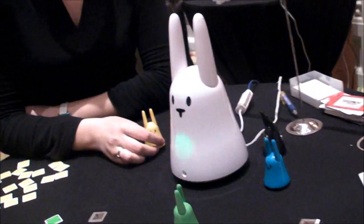Hey there, this is KT Bradford with Laptop Magazine, and we are here at Showstoppers at CES 2011, and we found this really cute little device over here, and it's called Carrots.